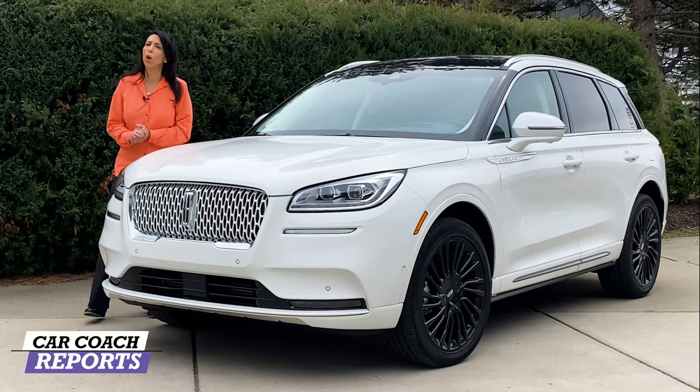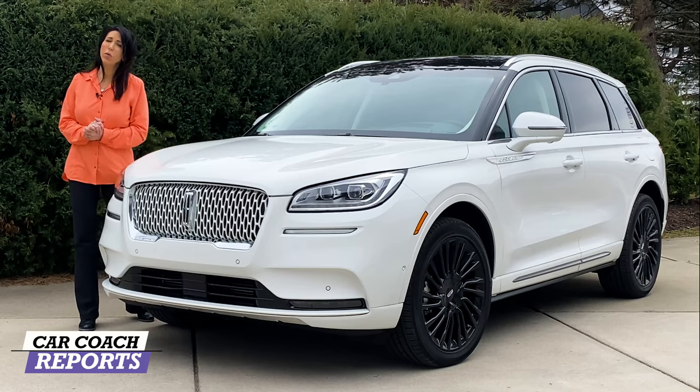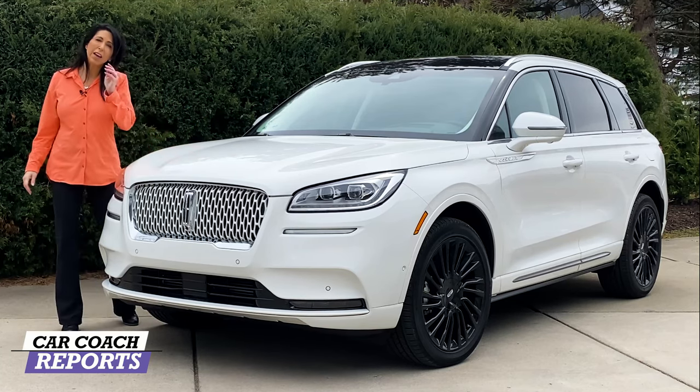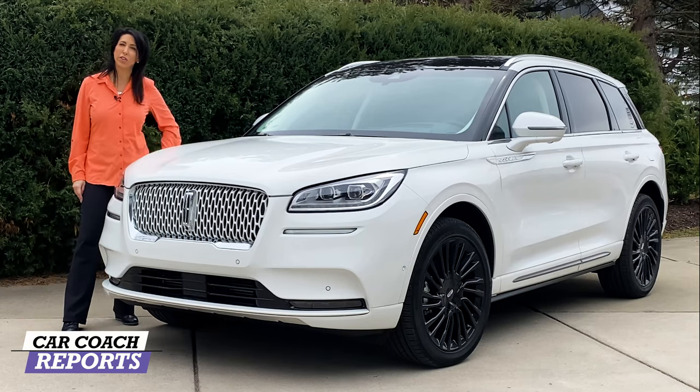There are a lot of luxury two-row SUVs — you might call them crossovers — and this is the 2021 Lincoln Corsair. It has some cool packages, amazing value, and we're going to show you some information the dealer's not going to tell you.